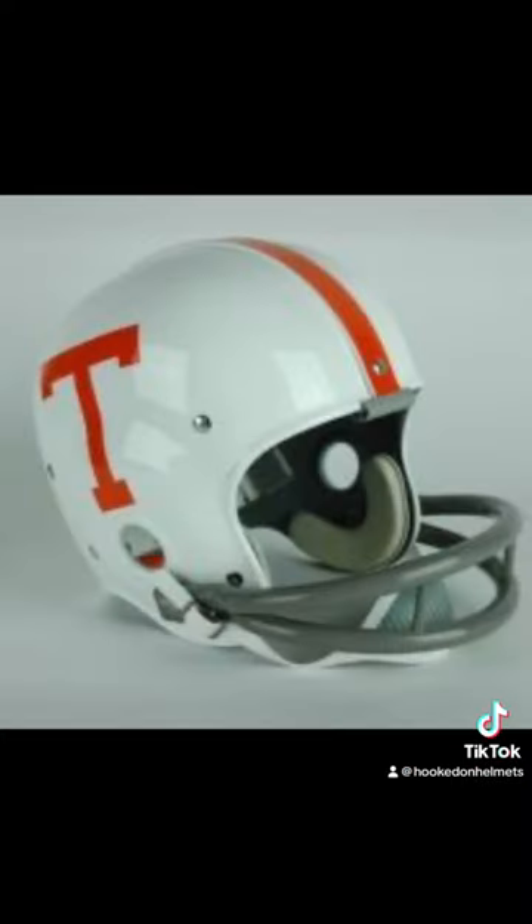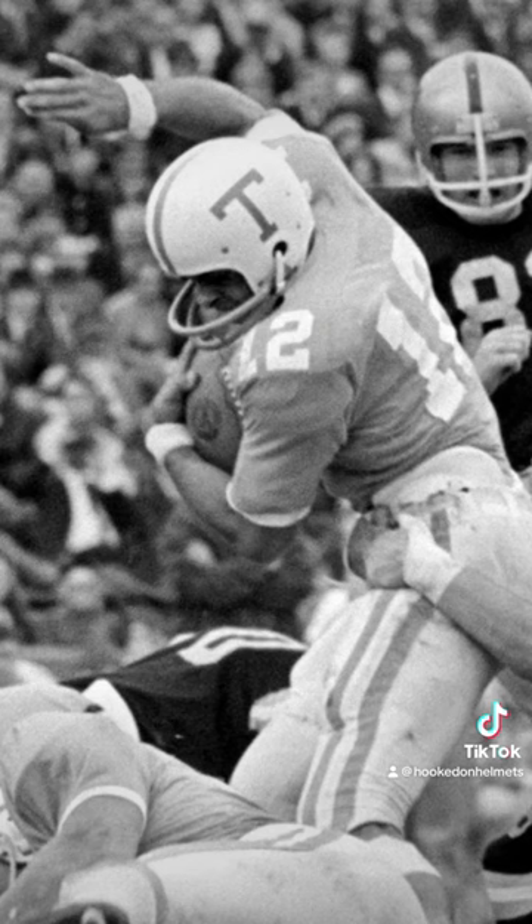In 1964, head coach Doug Dickey replaces numbers with the Power T. This font was used through 1966, although the helmet was modified for part of the 1965 season due to tragedy striking the program.